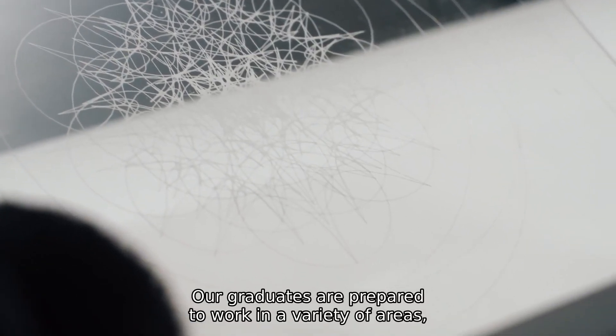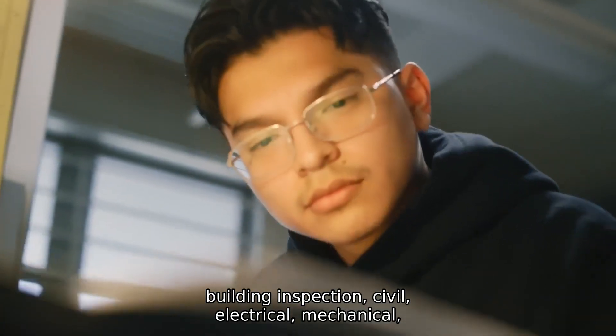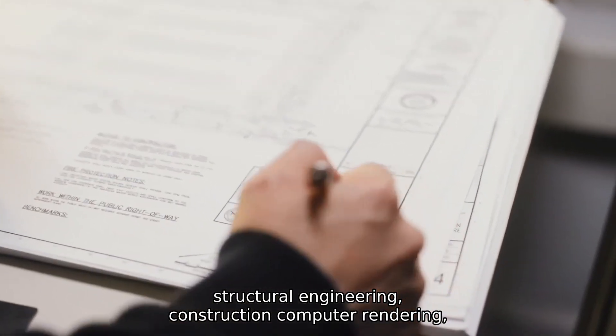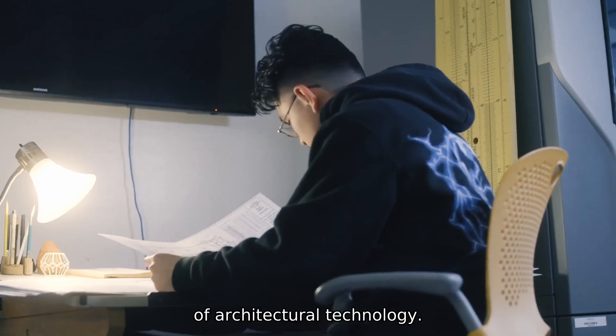Our graduates are prepared to work in a variety of areas including construction, drafting, estimating, building inspection, civil, electrical, mechanical, structural engineering, instructional computer rendering, and computer-aided drawing arenas. All thriving careers in this exciting world of architectural technology.